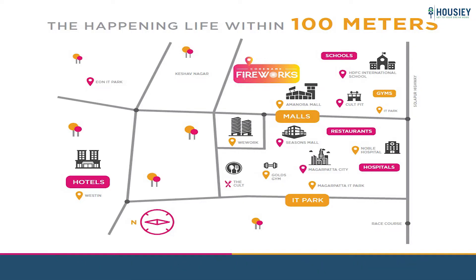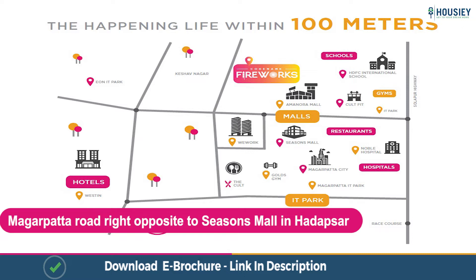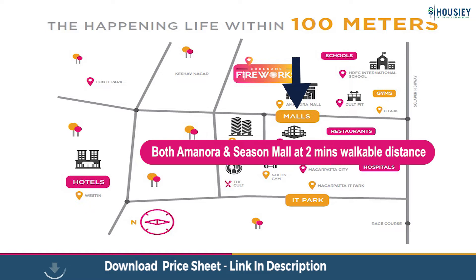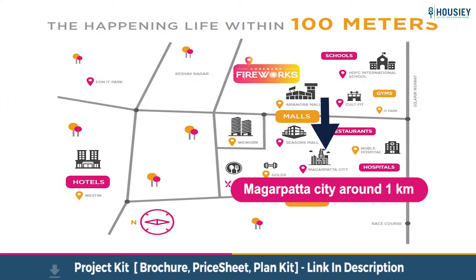Coming to the location part, the project is located at a prime location on main Magarpatta Road, right opposite to Seasons Mall in Harapsar, with both Amanora and Seasons Mall at 2 minutes walkable distance. Eon IT Park is around 5 km, and Magarpatta City is around 1 km from the project.